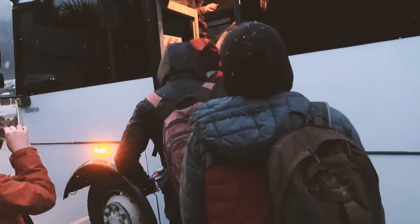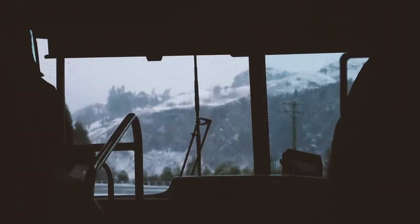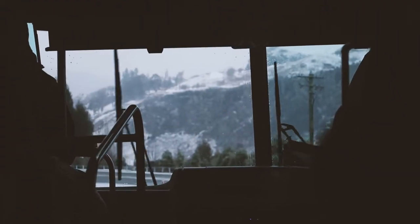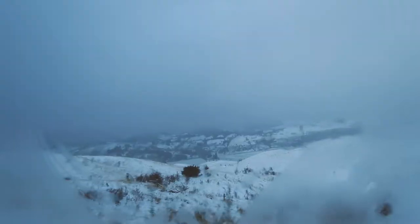It almost never snows in town, so when you see snow at the bottom of the hill, that means it's time to go shred the gnar. Today we're headed up to Coronet Peak to check out the powder situation. It normally takes about 20 minutes to get to the top from town, as long as the bus doesn't have to stop to put chains on.